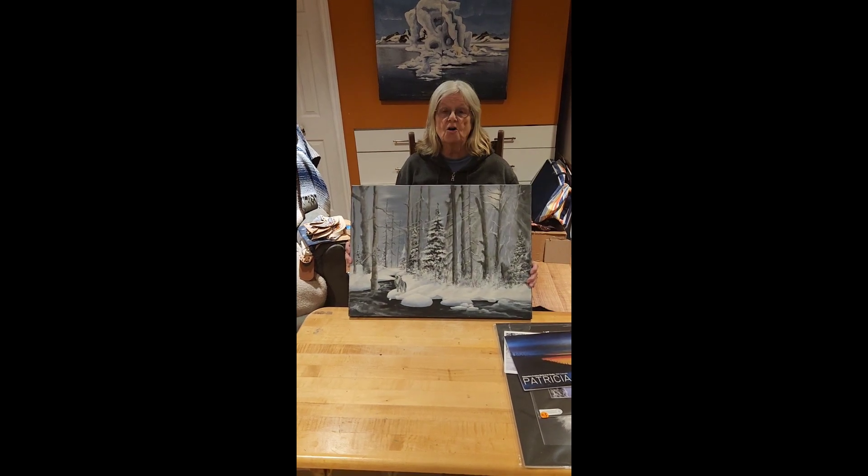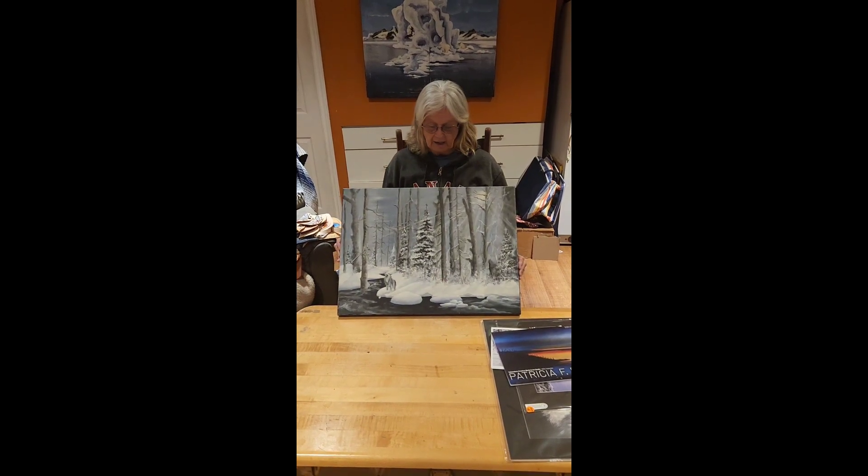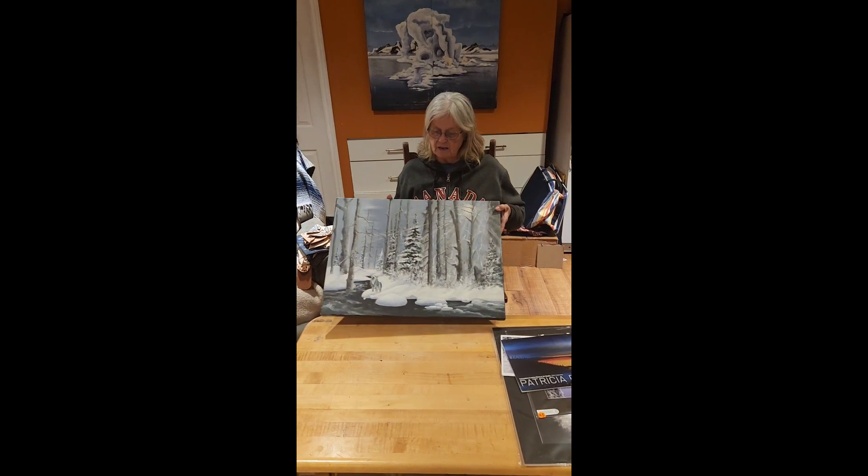This painting here is called Lone Wolf. It's acrylic on stretched canvas. And this is one of the ones that I'm very proud of, so it will be available on my website as well.